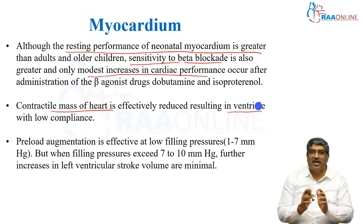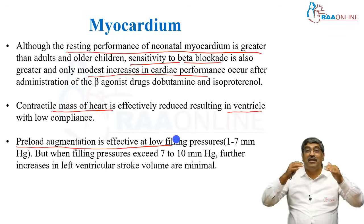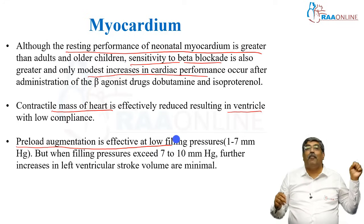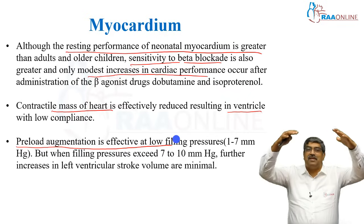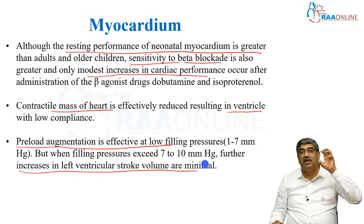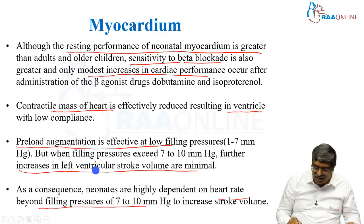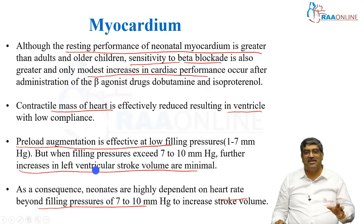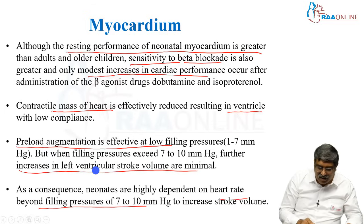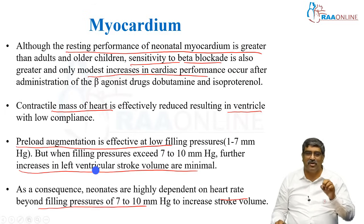Another important point is that preload augmentation is effective only when the filling pressure is low, between 1 to 7 millimetres of mercury. But once the filling pressure exceeds 7 to 10, further increase in left ventricular stroke volume with volume loading is very minimal. As a consequence, neonates are highly dependent on heart rate beyond a filling pressure of 7 to 10 millimetres of mercury to increase stroke volume.